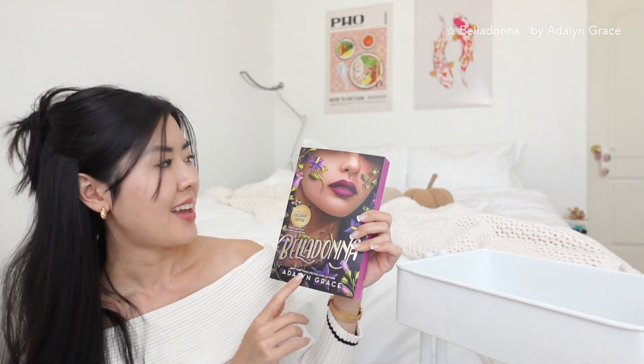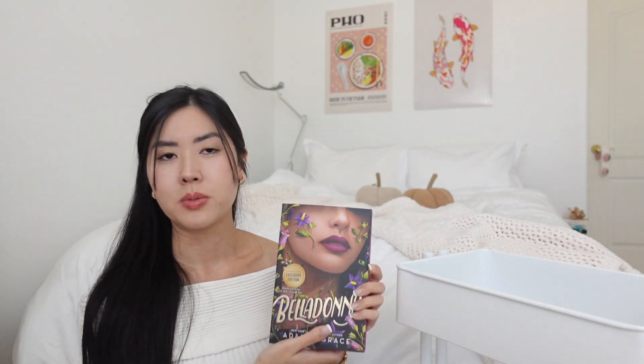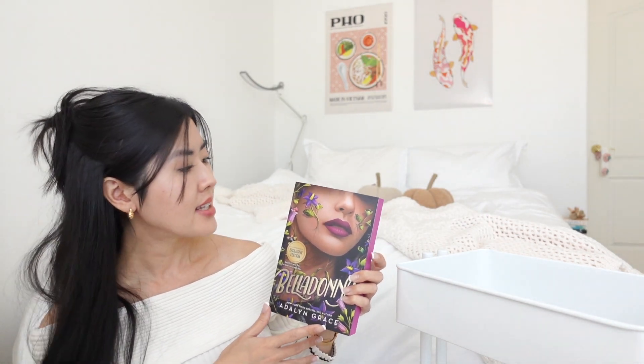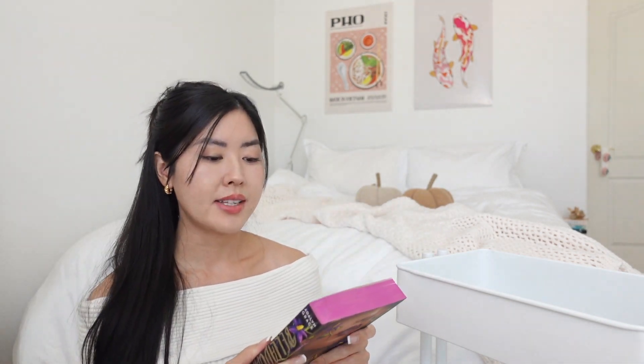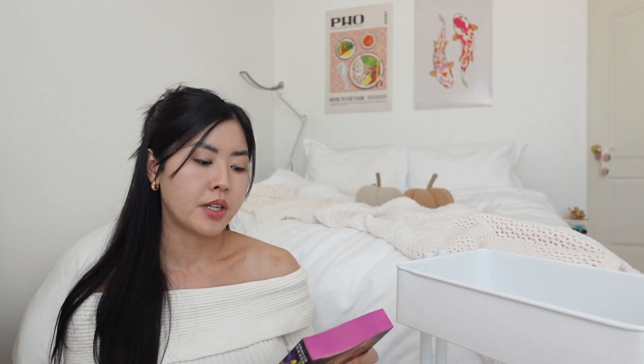The next book is *Belladonna* by Adalyn Grace — the cover is so pretty, especially the sprayed edges. When I got this at Barnes & Noble, the cashier told me it's a new release with those special sprayed edges, so I'm glad I got a copy. It follows Signa, who has been orphaned and raised by different relatives throughout her life.